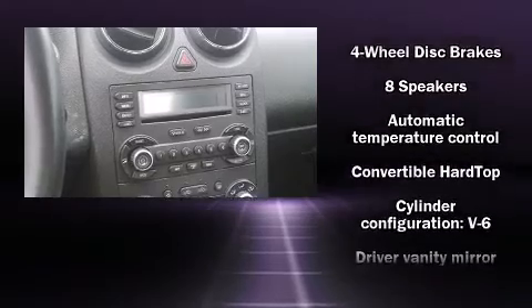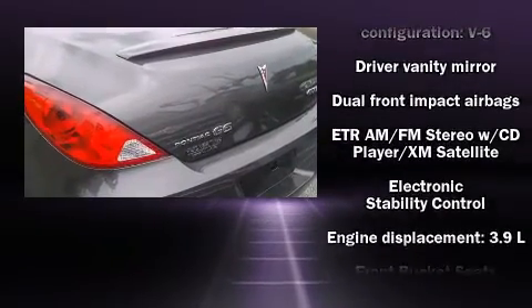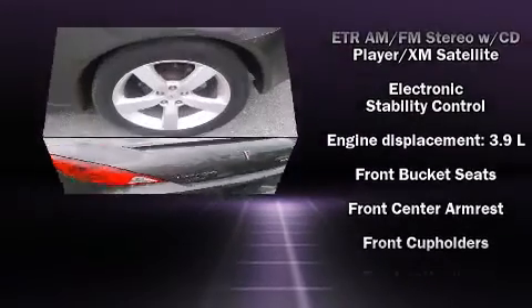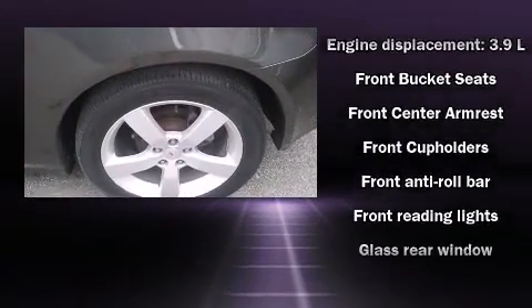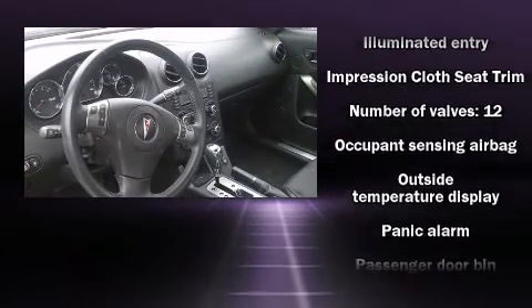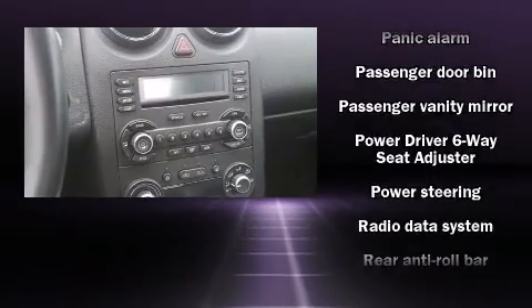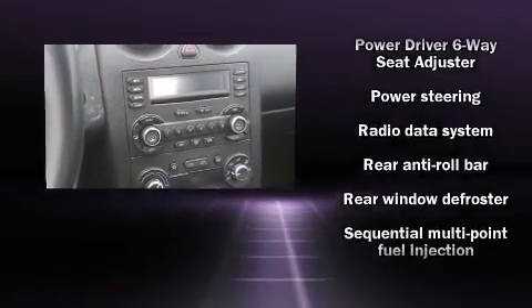Passengers are protected by various safety and security features including dual front impact airbags with occupant sensing, traction control, ignition disabling, and four-wheel disc brakes with ABS. For added security, dynamic stability control supplements the drivetrain.